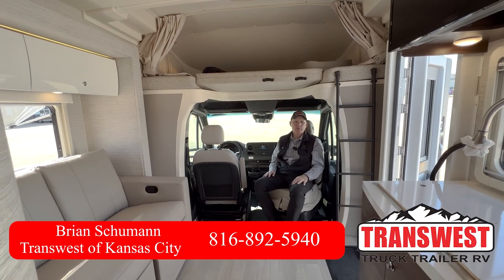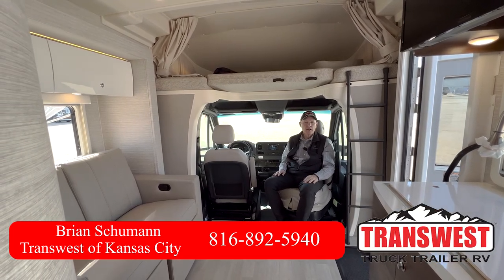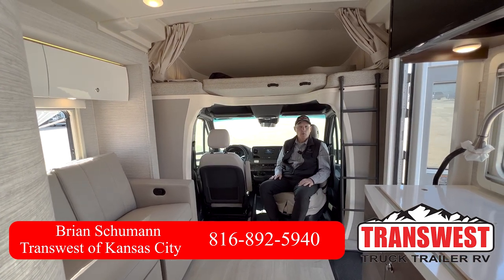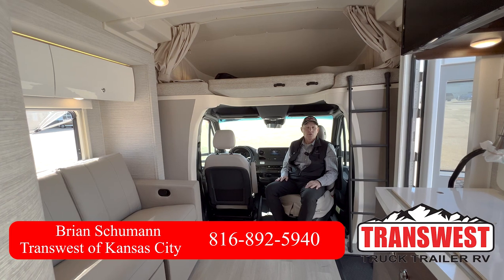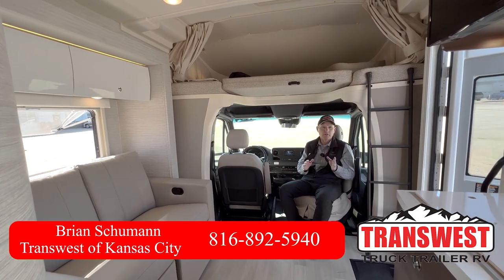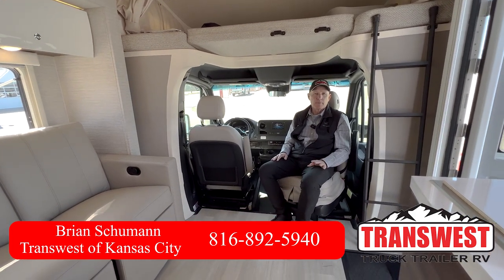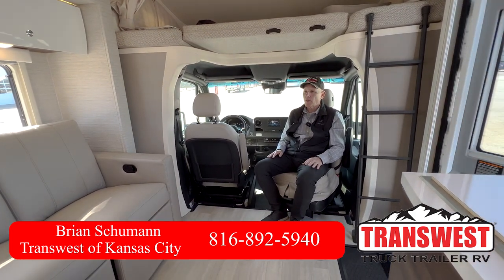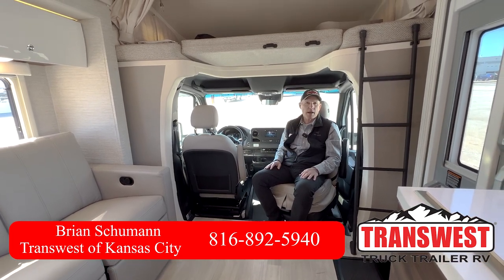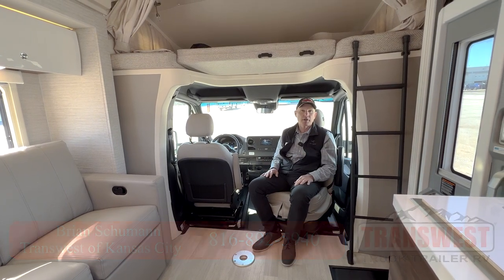Hey, good afternoon. This is Brian Schumann coming to you from Transwest Truck Trailer and RV here in Belton, Missouri. I want to present to you this 2023 Winnebago Navion 24V — a twin bed model on the 3.6 liter Mercedes-Benz chassis with 188 horsepower. It gets extremely good gas mileage, anywhere from 15 to 18 miles per gallon, according to customers and the book.